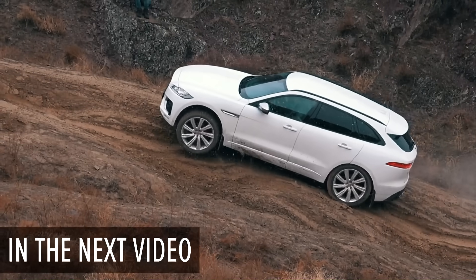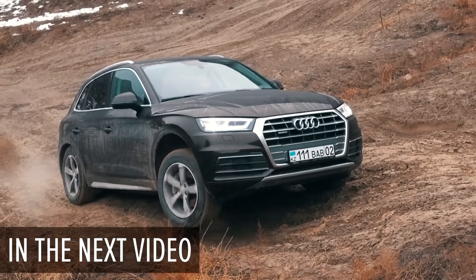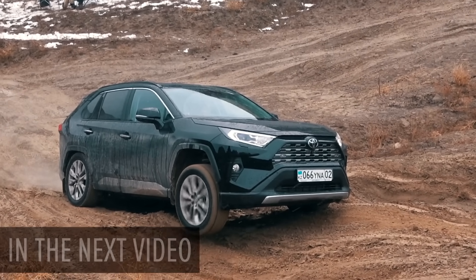We will also test the AWD system of compact premium crossovers including Audi Q5, BMW X3, Jaguar F-Pace, Range Rover Evoque, Porsche Macan and not-premium Toyota RAV4 with the all-new AWD system.